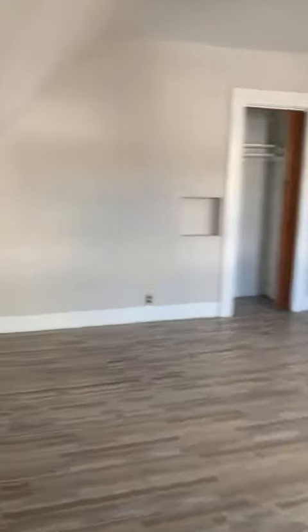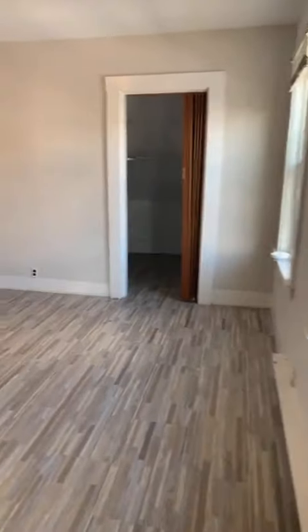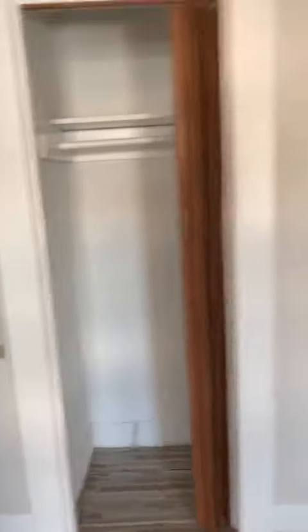Let's move on to room number three. Most spacious room in the whole apartment. As you can see, we have a small closet right over here, and on this side, a large walk-in closet. Very nice.